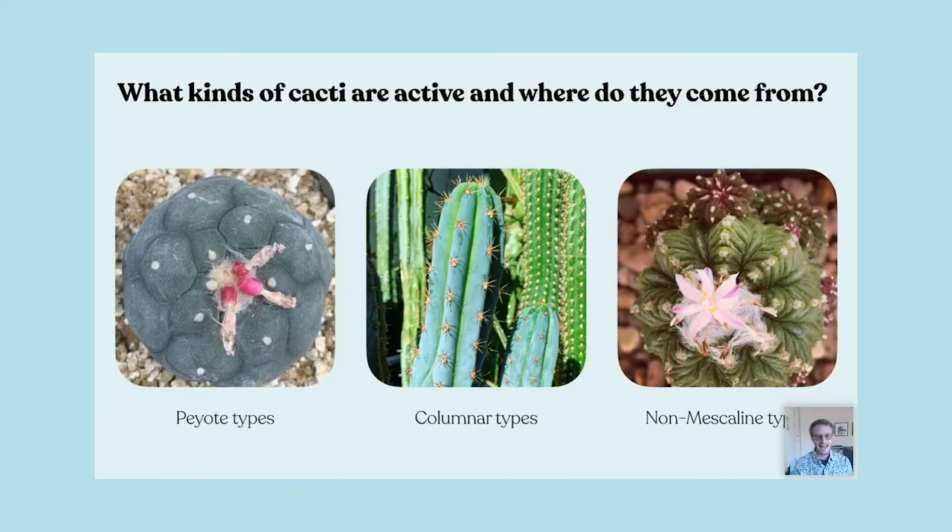So what kinds of cacti are active and where do they come from? Well, most people know about peyote types — or most people just know that there's a type called peyote. The type of peyote you're looking at right there is a Lophophora williamsii — not a Texana, just a Lophophora williamsii. And we'll get into this.